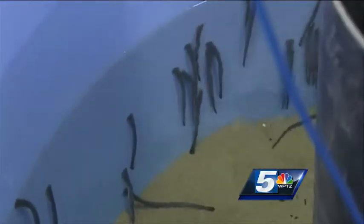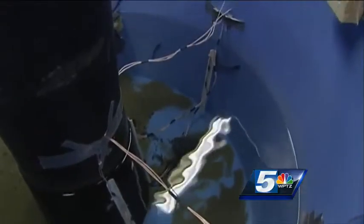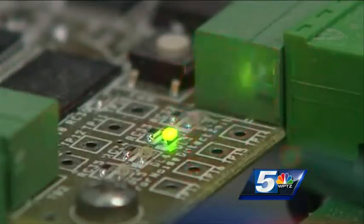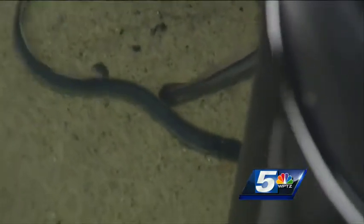We're trying to determine whether or not there's any behavioral differences between tagged lamprey and untagged lamprey. When a tagged lamprey passes through a set of wires in the tank, its information is recorded. A camera also captures the lamprey's movement so their behaviors can be compared.